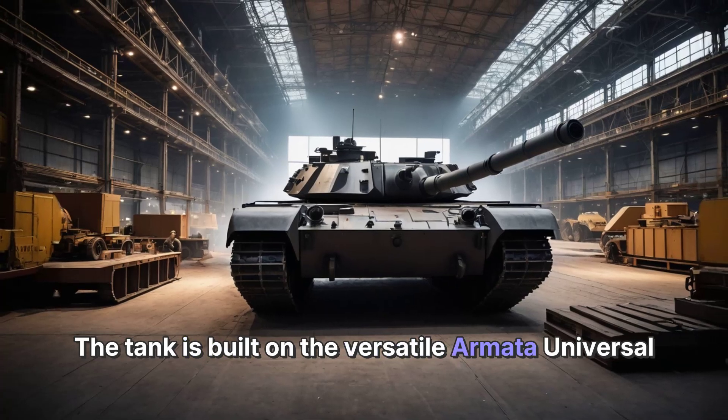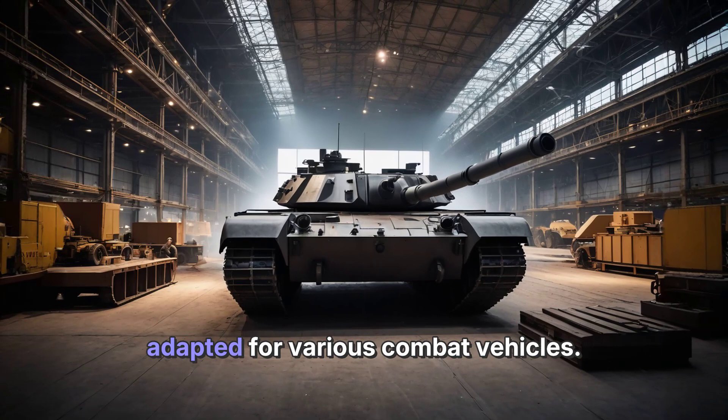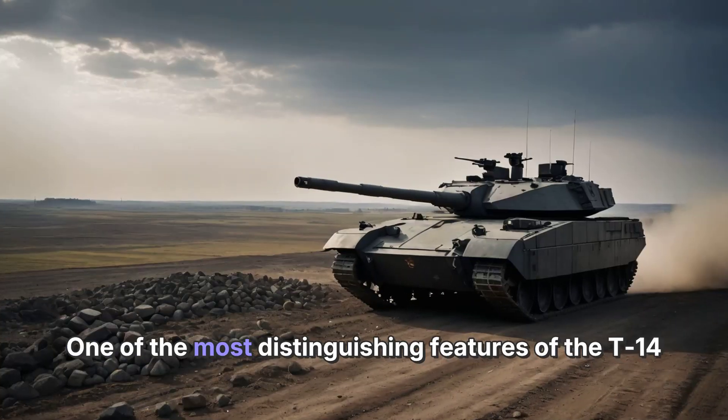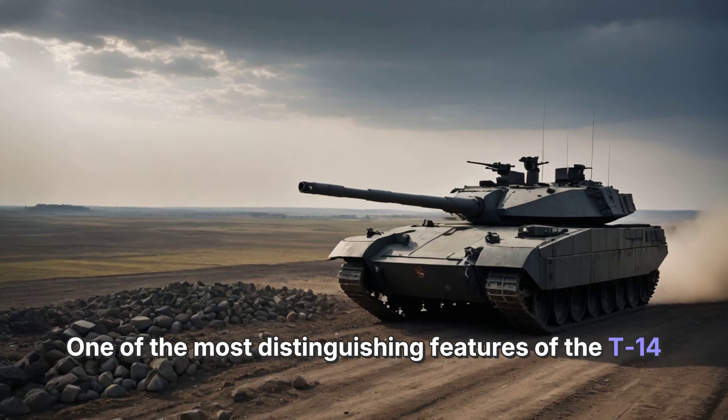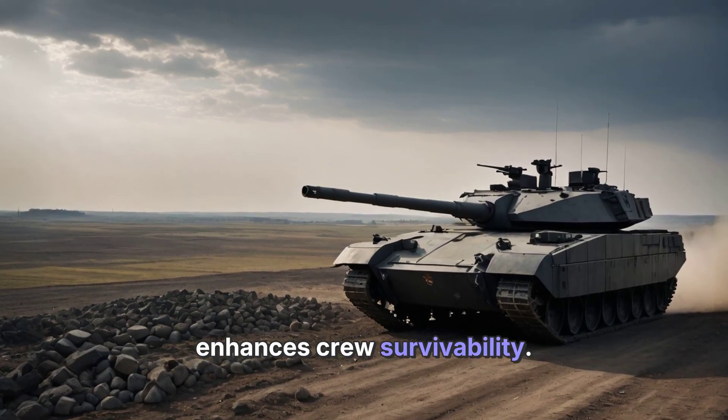The tank is built on the versatile Armata Universal Combat Platform, a modular system that can be adapted for various combat vehicles. One of the most distinguishing features of the T-14 Armata is its unmanned turret, which significantly enhances crew survivability.